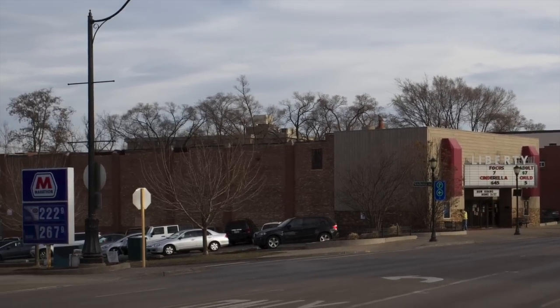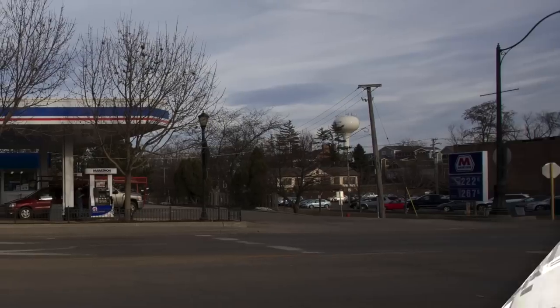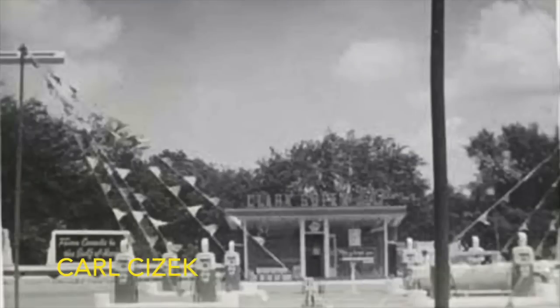Now we make our way across Newberry and look back on the old Liberty Theater. The current Marathon gas station used to be the old Clark gas station, and the attendant would wait on you for a cigarette.